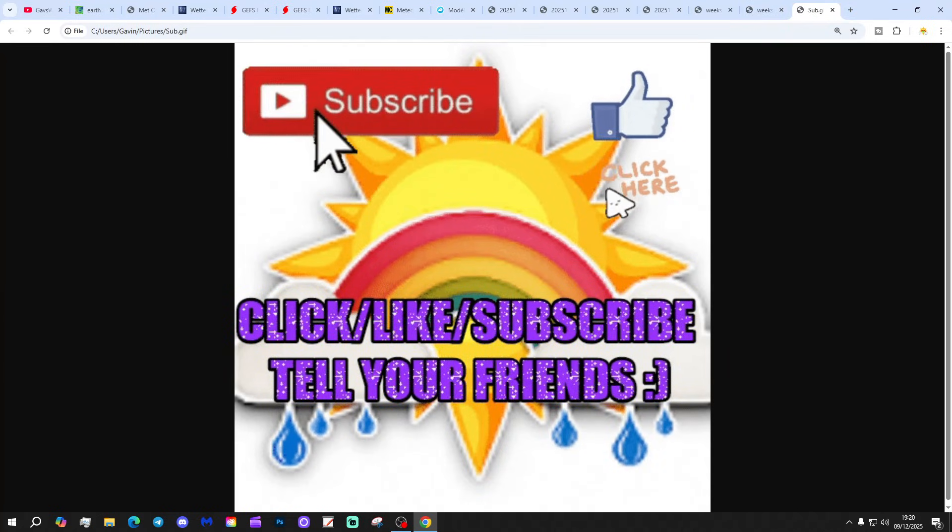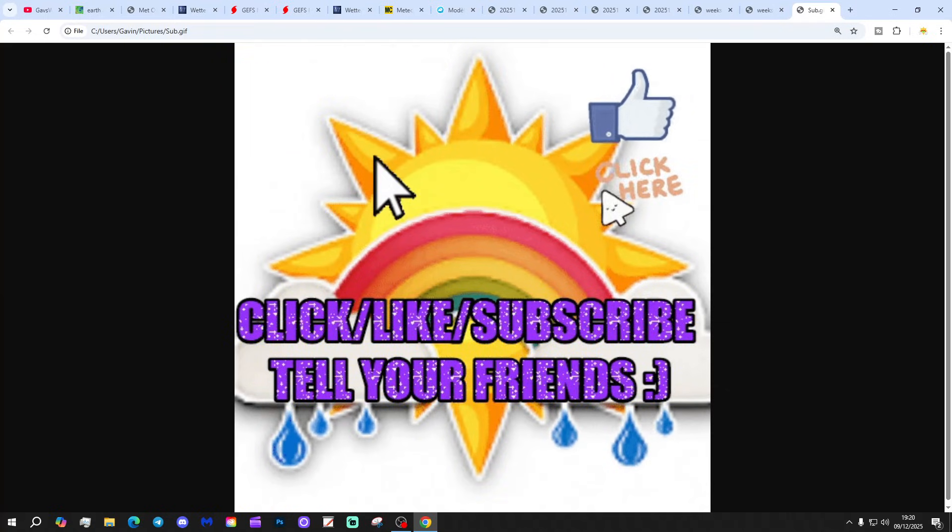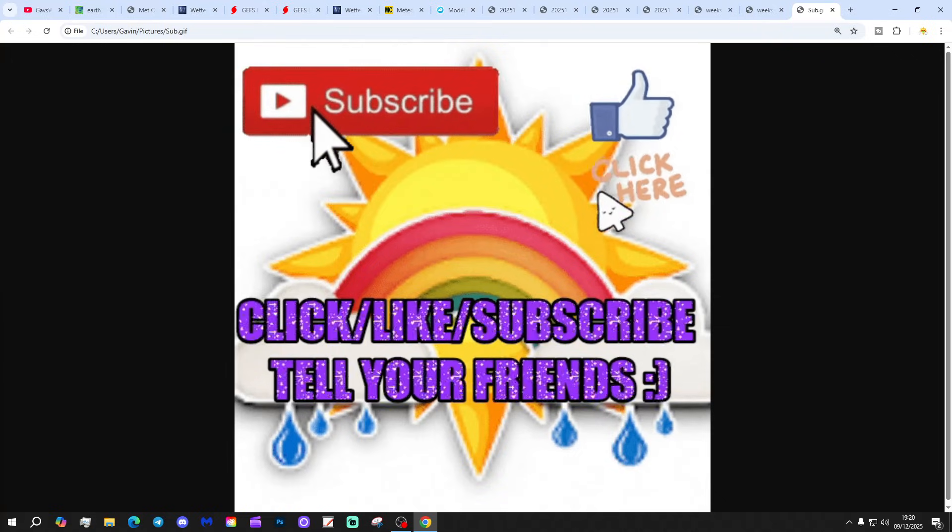If you've enjoyed the video please like, share and subscribe — thank you so much for doing that. Drop a comment below to let us know what you think. Don't forget to tell friends about the channel. Enjoy the rest of your Tuesday evening — we'll be back with more content tomorrow. That's all for now, thanks for watching.